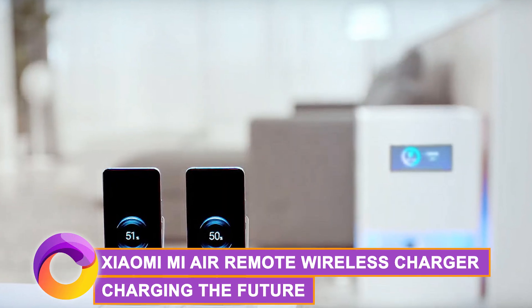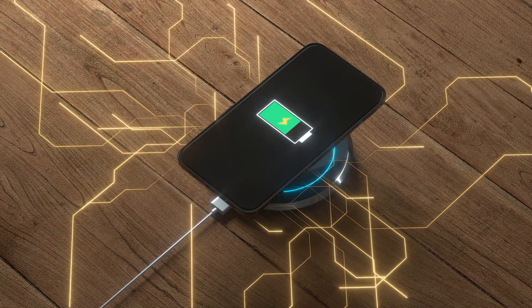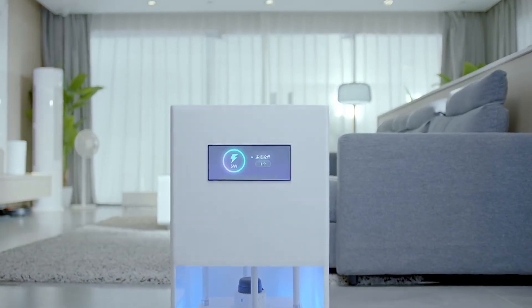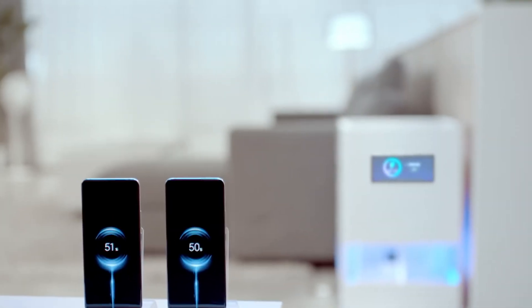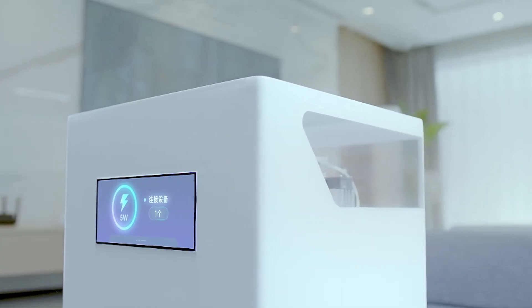The Xiaomi Mi Air Remote Wireless Charger — charging the future. Switching gears to wireless charging, Xiaomi's Mi Air Remote Wireless Charger is taking it to the next level. Now you can power up your devices without the hassle of cords or plugs — that's the game-changing magic of this gadget. This isn't your ordinary charger; it's a tech marvel that embraces resonant coupling technology.